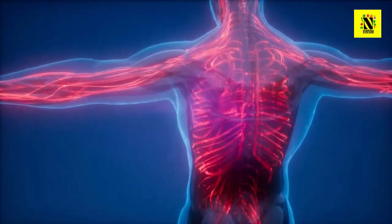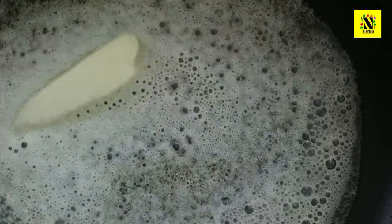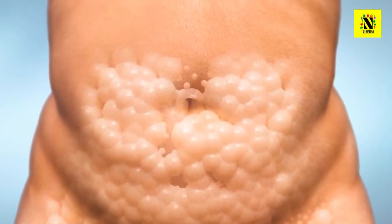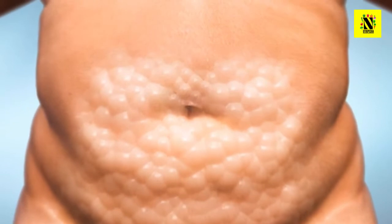Triglycerides, which are found in your blood, are the most common type of fat in your body. They come from the foods you eat, especially fatty foods such as oils and butter, and from extra calories. When you eat, your body converts any calories it doesn't use right away into triglycerides and stores them in fat cells.